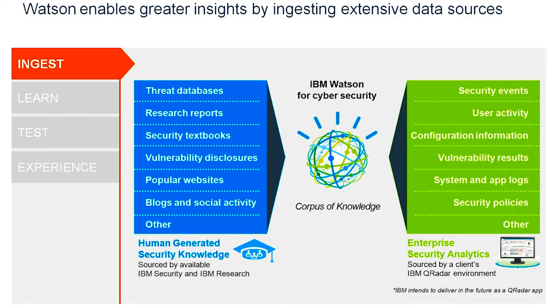What happens at IBM is we set a target — two to three years down the line, we want this intelligent machine. You ask a question, it answers appropriately. So you have this SIEM, you press the 'Ask Watson' button and it gives you the answer you want. Key in an IP address and ask Watson about it — it'll throw up all the relationships, the WHOIS data and all that. In order to build a system like that, we had to ingest threat databases, research reports, security textbooks, vulnerability disclosures, popular websites, blogs, and social activity — continuously ingested because security is about staying on top of the game.